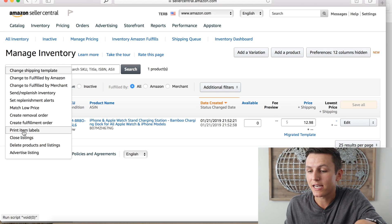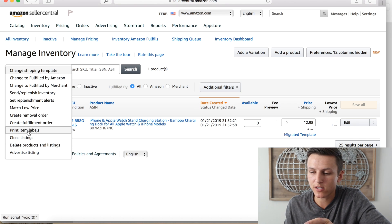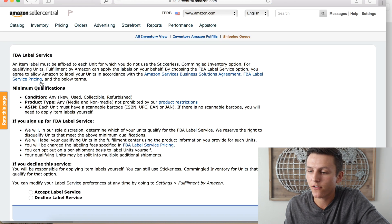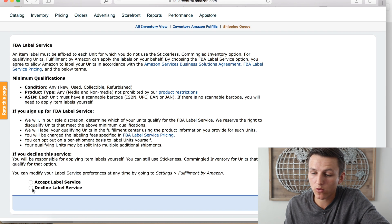Each individual product needs to have an Amazon item label so Amazon can recognize the product, who it's coming from, and where to ship it. You can print item labels and send the PDF to your manufacturer and they'll apply them for you. After products are prepared, hit Send and Replenish Inventory. It will ask about the FBA label service — I highly recommend you decline it.